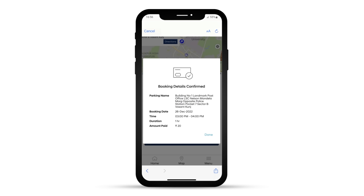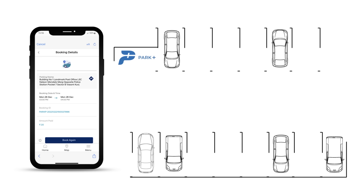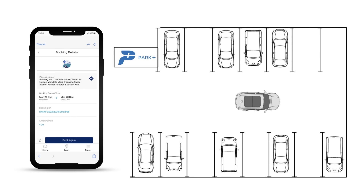Proceed to book it. Visit the parking location and show the parking lot staff your booking details on the app, and proceed to park your Hyundai vehicle.